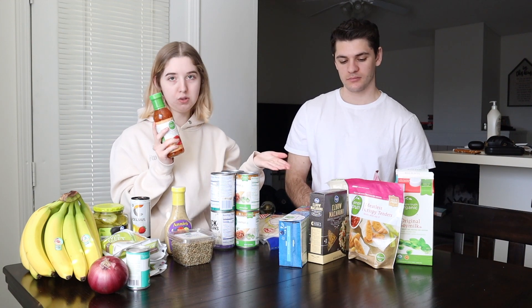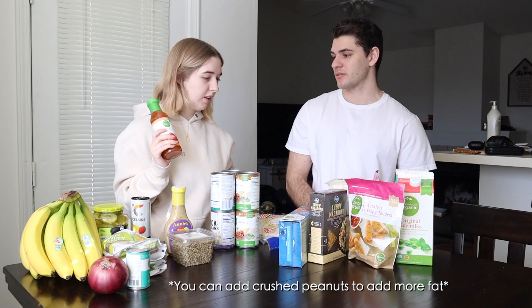Then we have some sweet chili sauce from Simple Truth Organic. This is our favorite sweet chili sauce from the store because it's the cheapest one and it tastes good. It has no protein at all, so just be mindful of that, but if you pair it with tofu you get your protein. It's 12 grams of carbs and 50 calories per serving.